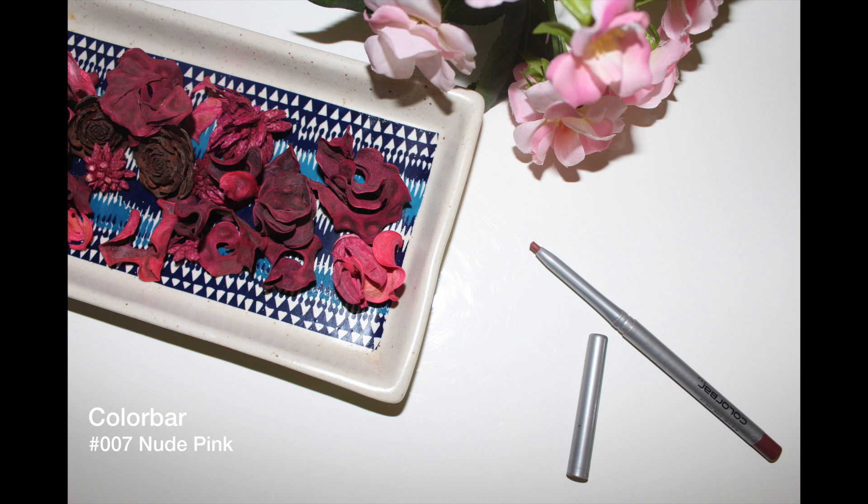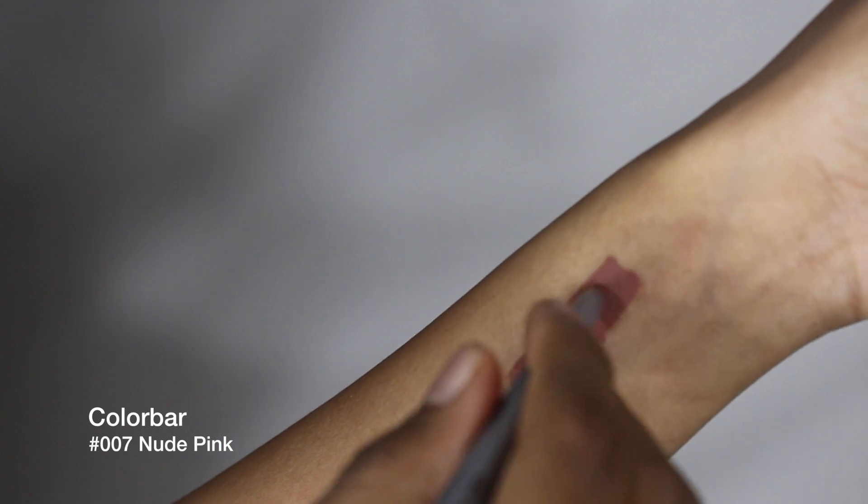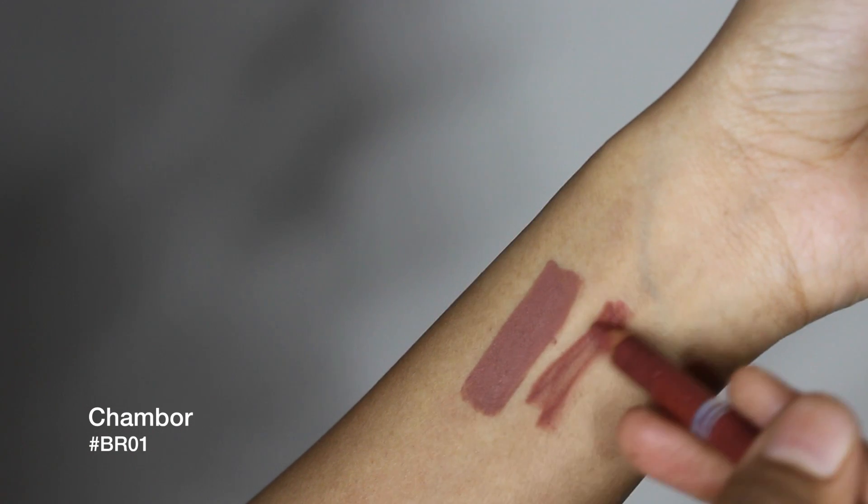Moving on to lip liners — this first lip liner is a cool toned brown and would go well with the pink nudes I showed you and the liquid lipstick. This lip liner is a warm toned brown with reddish hues, and hence goes with the warm nudes I showed you.